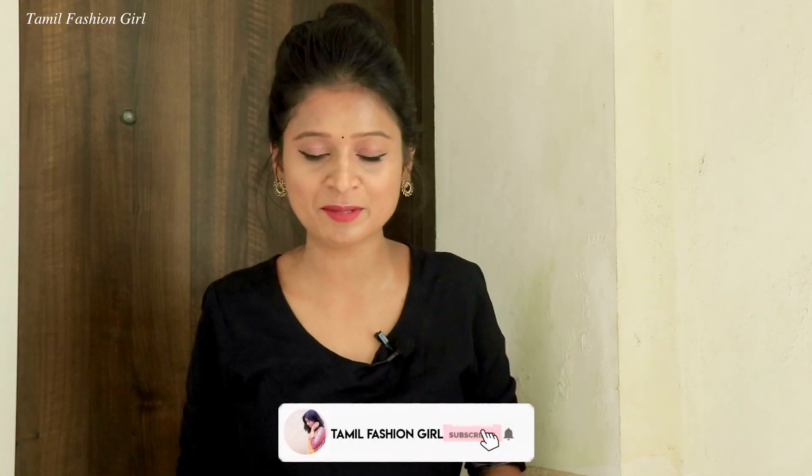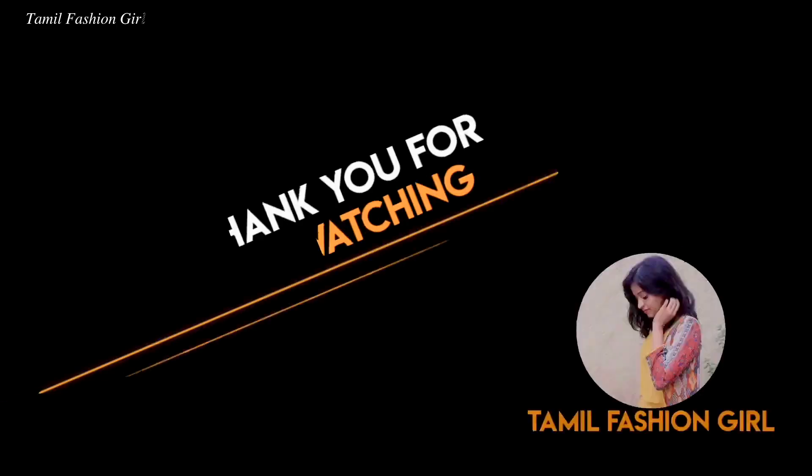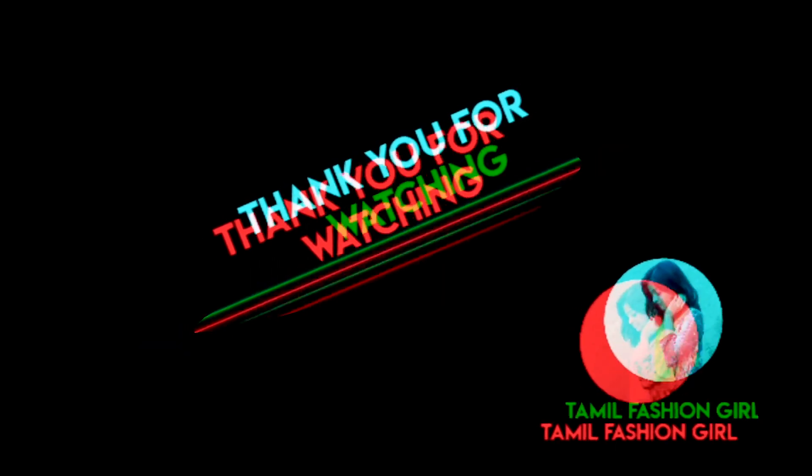So that's my video, friends! If you like this video, subscribe to the channel and click the bell icon. I'll see you in the next video — bye bye, love you all, bye bye!